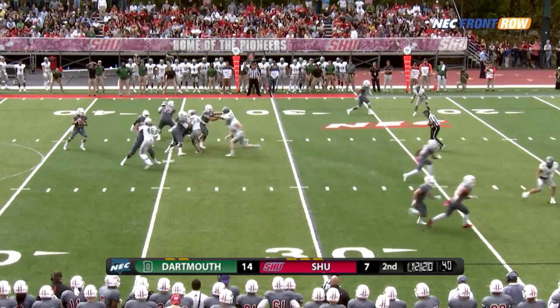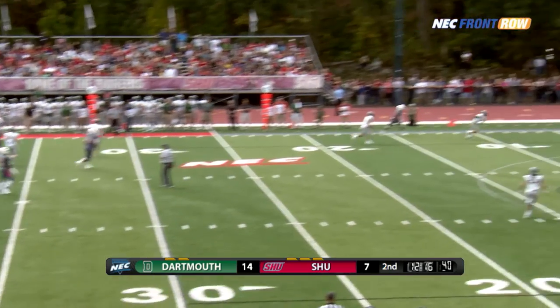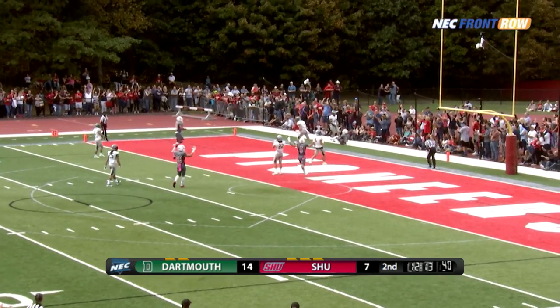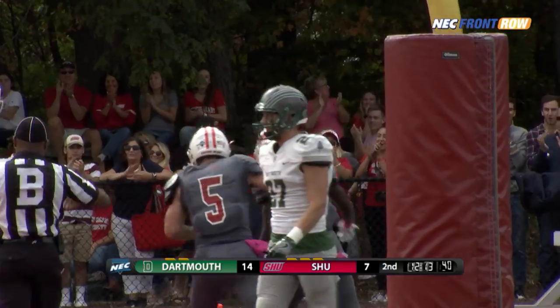The Pioneers are going to have to go for it on fourth down. Duke with the pocket collapsing, rolling out, takes a shot into the end zone, throws up a jump ball — it is! Good by Ennis! A touchdown for Sacred Heart!